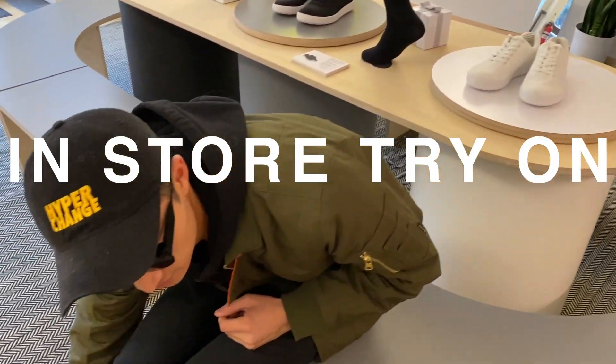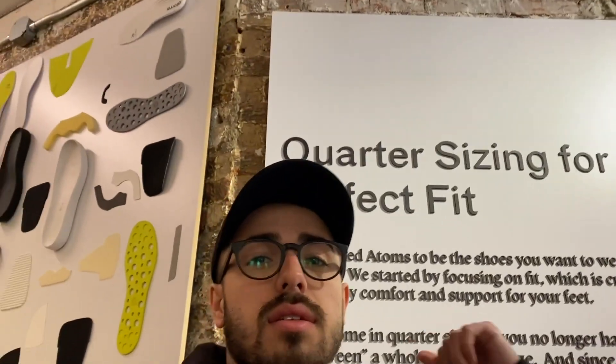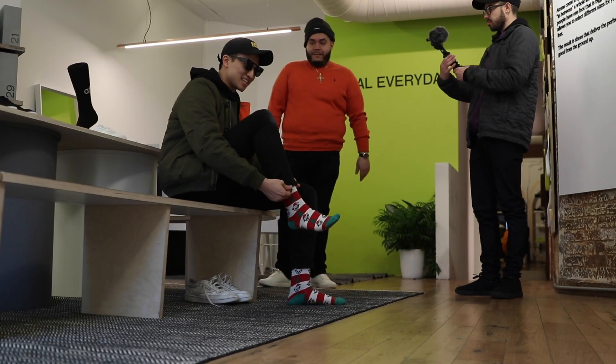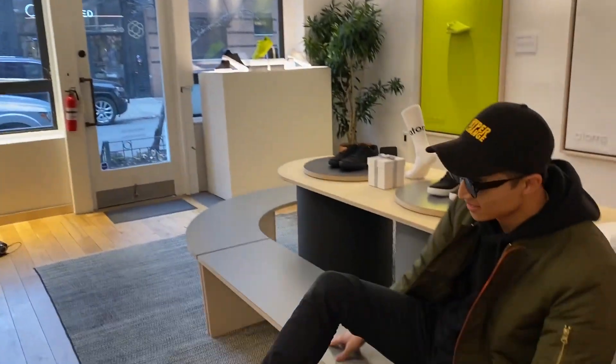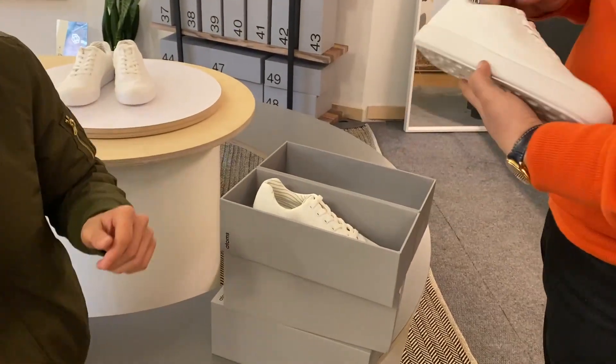Kevin's usually a 9.5, but Adams' thing is quarter sizing to get the perfect fit — they have 9.25, 9.5, 9.75. And once you get your fit, about 60% of people have different sizes on each foot. So we're going to start off with the nine and a quarter.